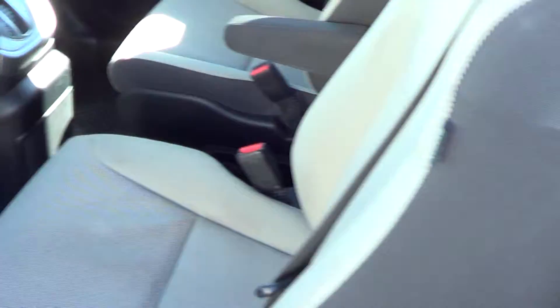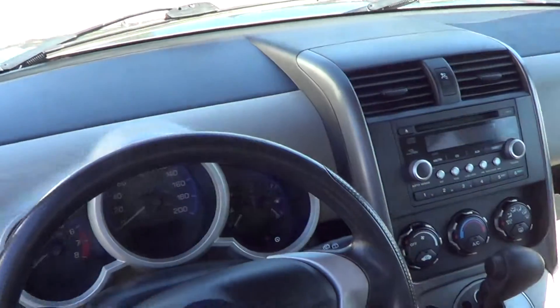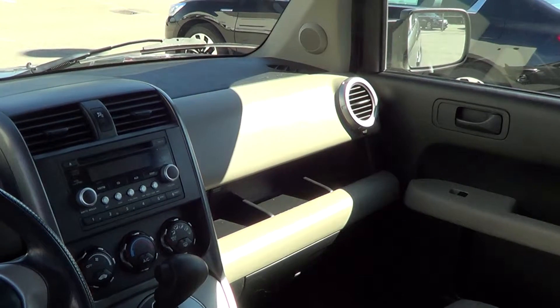Whichever one of your staff you'd end up giving this one to, they're getting a great vehicle. Seats are in immaculate condition, and being the light two-tone interior, there's no staining or anything like that. It's even got the auxiliary audio port, which was a rare find for 2007.